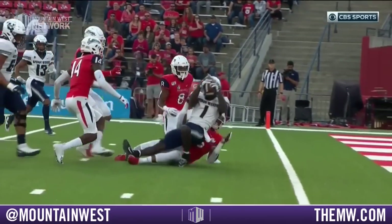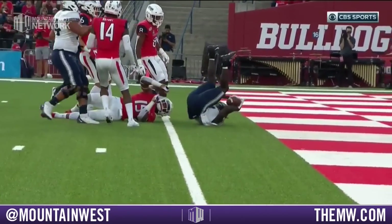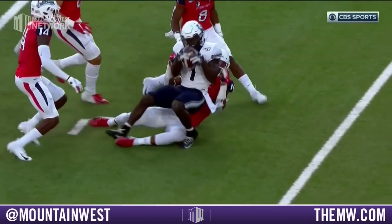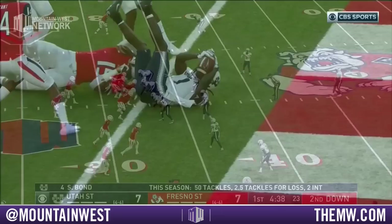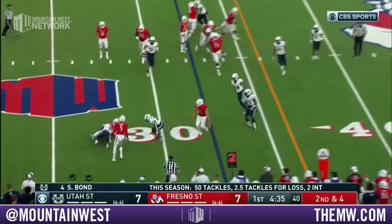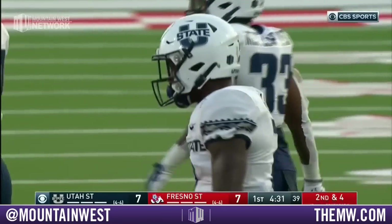But look at the physical run and the second effort by Bright to get that ball across the plane. This is the fight that they did not have a week ago. Utah State can continue to tackle well — they can limit that. That's Williams who flies in to make the stop.